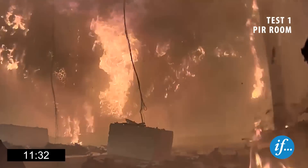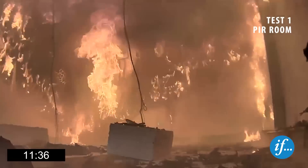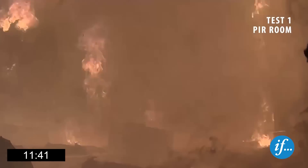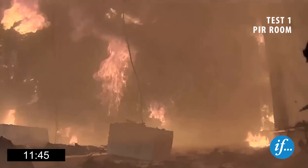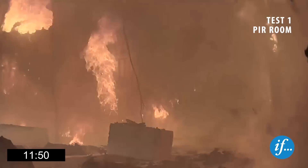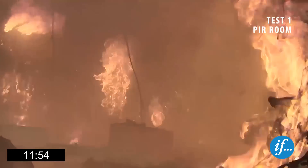Flashover occurs at approximately 600 degrees Celsius, with the few combustible materials in the room being ignited by the radiated heat. Flames can be seen jetting out of the screw holes in the top left corner of the screen. The insulation has also ignited in the holes at the back wall.